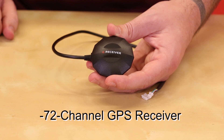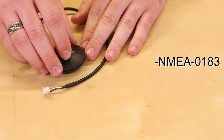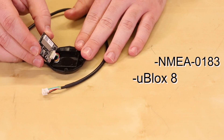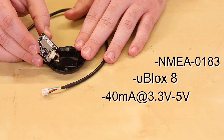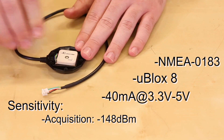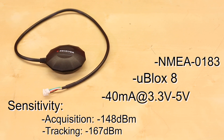The GPS mouse is a 72-channel GPS receiver that utilizes GPS, QZSS, and GLONASS multi-satellite positioning systems. The mouse supports a standard NMEA0183 and U-Blox 8 protocol. It can operate with low power consumption of 40 milliamps at 3.3 to 5 volts and features an acquisition sensitivity of minus 148 dBm and a tracking sensitivity of minus 167 dBm.